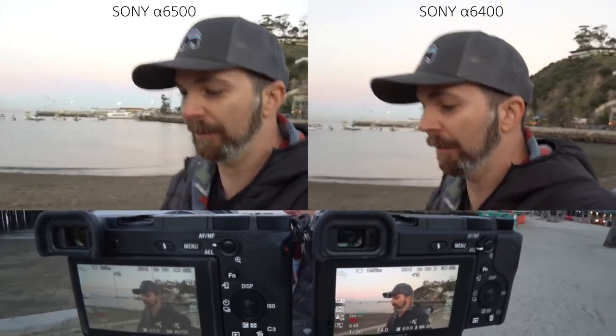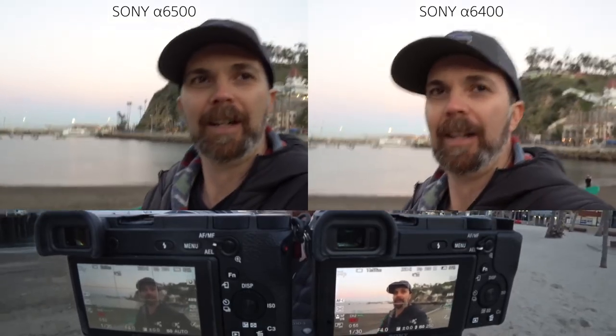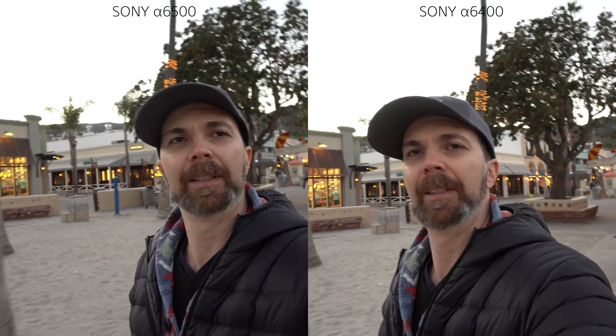Both the a6500 and a6400 have the 10-18mm f/4 lens, which has optical image stabilization, and as you can see it is so hard to tell the difference. As long as you have a lens with optical steady shot, there won't be a noticeable difference between the a6400 and a6500.